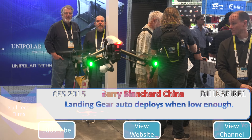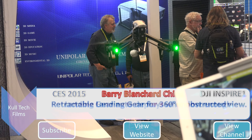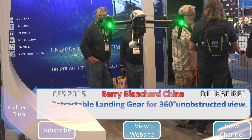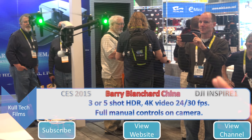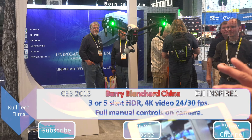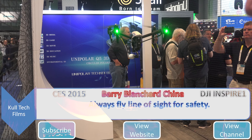It went down low enough and put its landing gear out on purpose because it thought I was trying to land it. I can always just pop the legs up. We want the legs out of the way so we can do 360-degree panoramas, three or five shot HDRs, 4K video at 24 or 30 frames, and a fully adjustable camera.